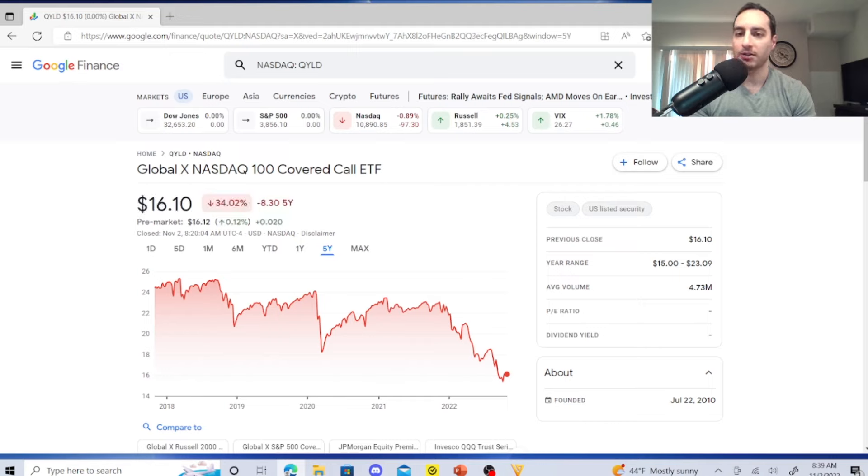These guys are not JEPI or JEPQ — those two are way better. This is not financial advice, for entertainment purposes only, disclaimer in the description. I'm going to buy QYLD in the long run for passive income because they're still way better than bonds for dividend income, but let me show you why these three stocks outperform them.